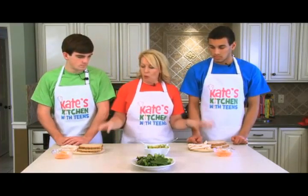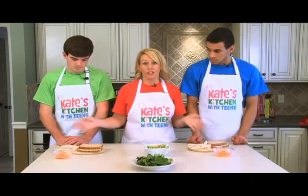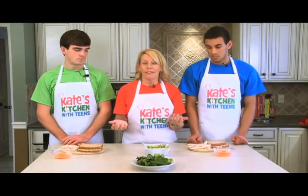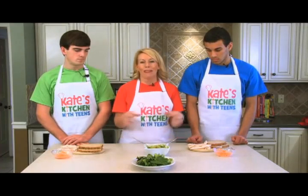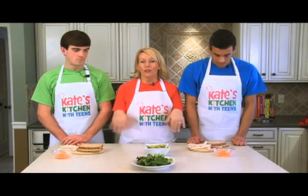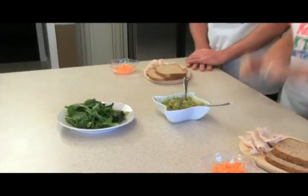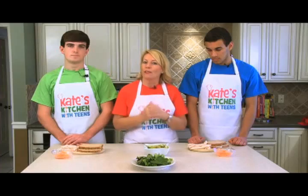Basically, what's in this is whole grain bread, some fresh turkey from your local deli, some carrots, some lettuce. And we're using homemade guacamole as a great replacement for mayonnaise. So we're going to use the homemade guacamole dip that you guys actually helped us make. If you want to learn how to make the guacamole dip, just click over to the guacamole recipe.